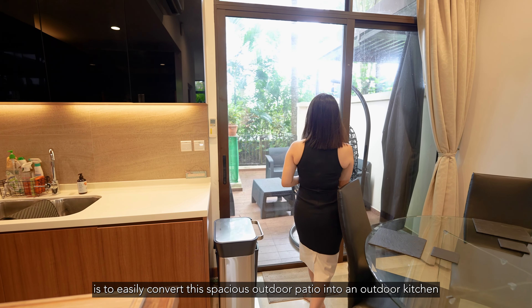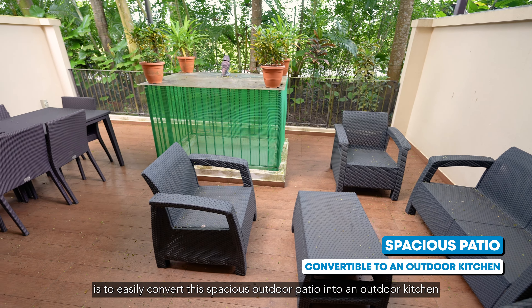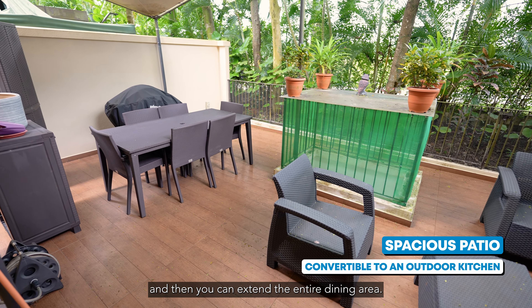What you can do is easily convert this spacious outdoor patio into an outdoor kitchen, and then extend the entire dining area.